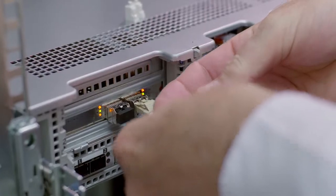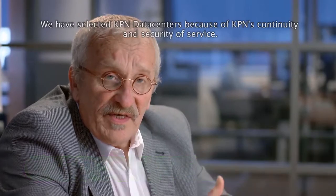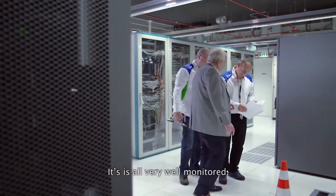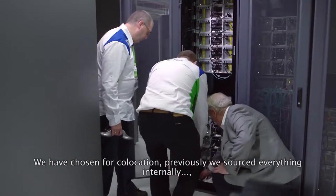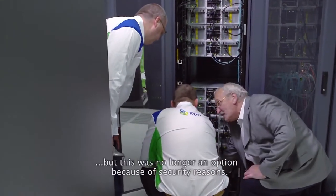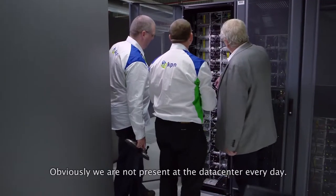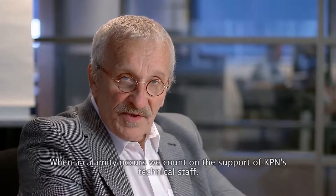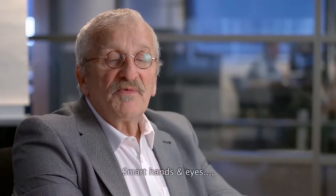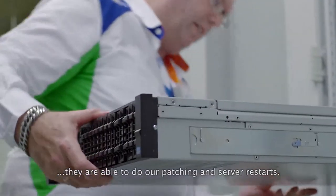We have chosen KPN data centers for the continuity and security they offer. It is a little piece of security that co-location provides. When there is a calamity, we can rely on the support of smart hands and eyes — they can do patching, they can start a server for us.